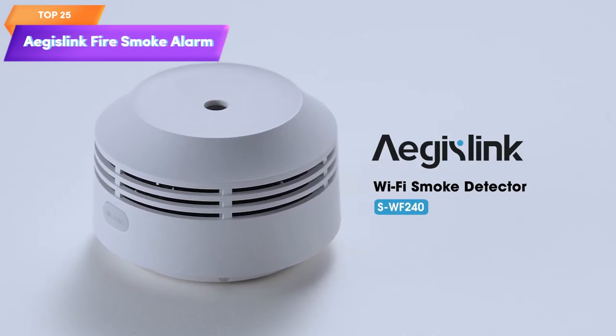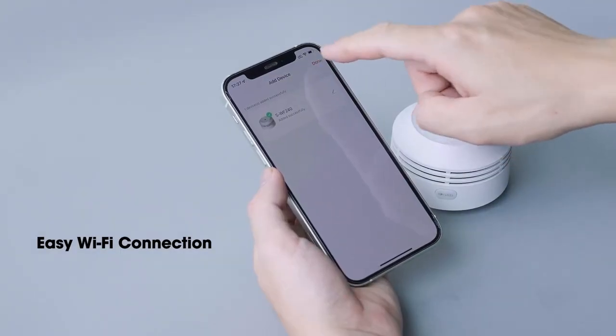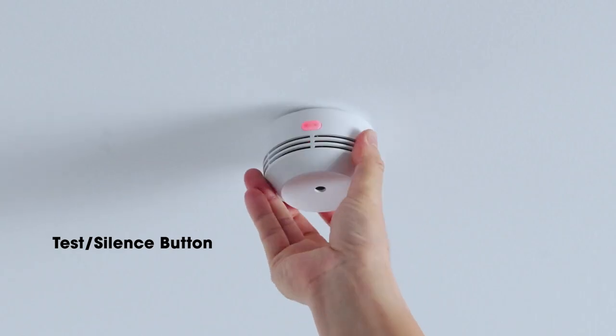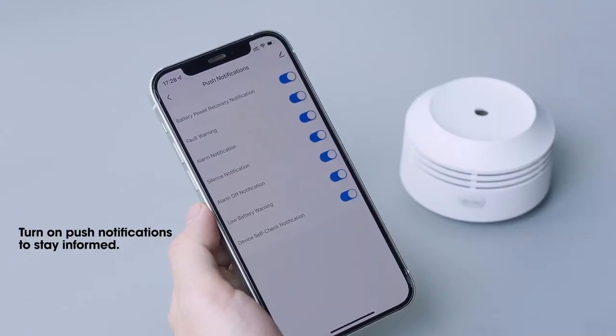Top 25 is a wireless smart fire smoke alarm. It connects to your home Wi-Fi network and can be controlled through a dedicated app. It uses a replaceable lithium battery and has an auto self-check function. The pack includes three units for comprehensive coverage.